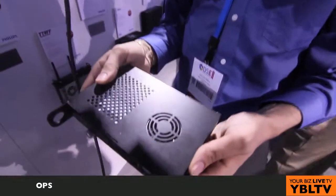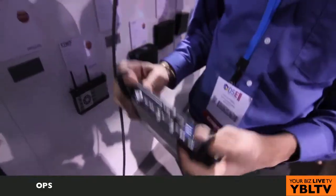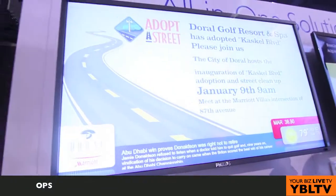We've got OPS media player integration here. The new VL features an OPS slot. OPS is an Open Pluggable Specification developed by Intel, and we've been working hard with Intel to bring this technology into our products. The benefit of OPS is it allows a portable compact media player to slide into the side of the display — kind of like a Nintendo cartridge where you slide it in and plug it in. You don't need an external media player or extra connections. It allows you to basically hang the display with one cable and reduces the points of failure.